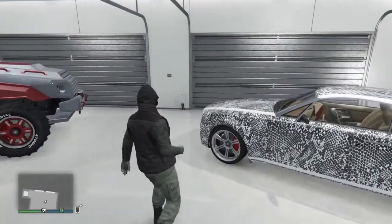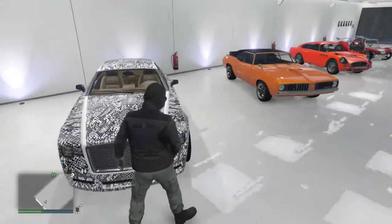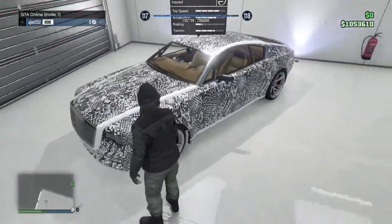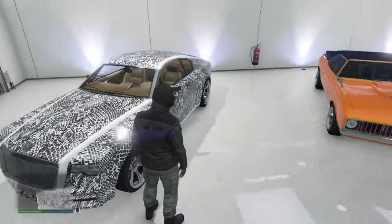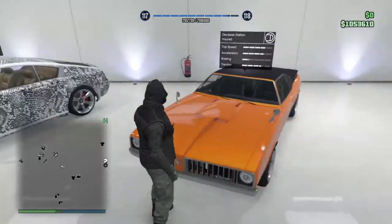First we have the Windsor. Pretty good car — I mainly got it just for the decal because it looks nice. There are other decals too but this one I like the most.